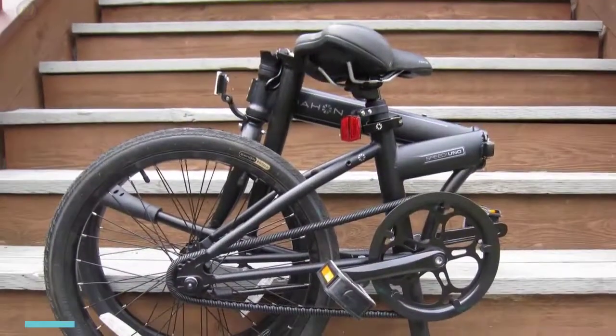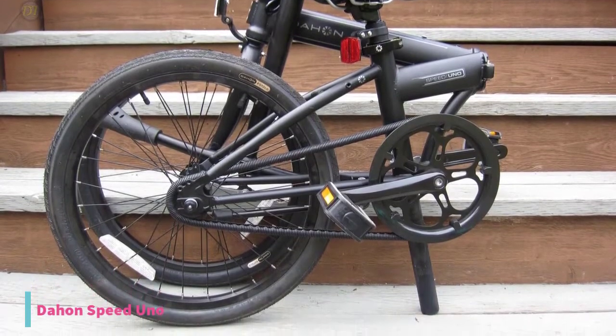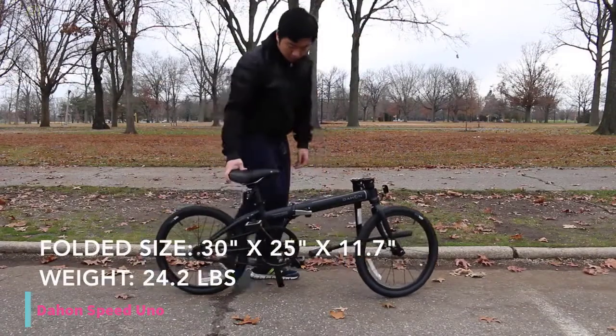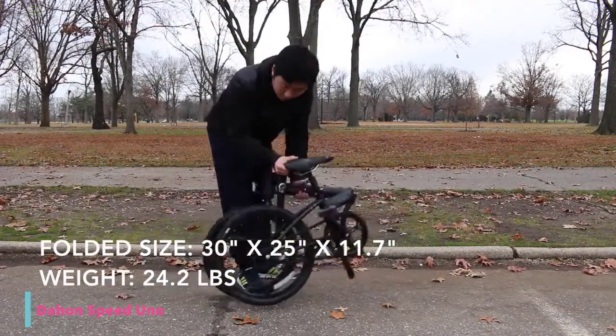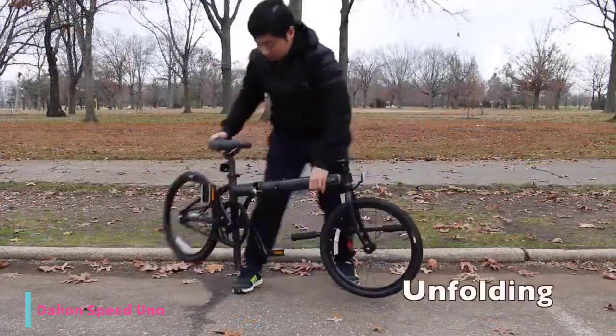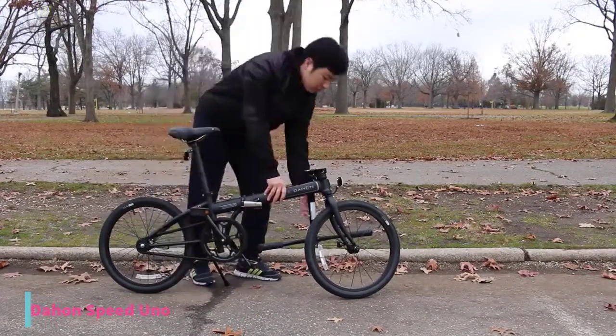Starting up with number 6, we have the Daihin Speeduno Folding Bike. It is a folding single-speed bike with a rear coaster brake. It has a magnetic latching system that holds the bike together when folded, and the lightweight chromoly frame weighs 24.2 pounds. It is a universal folding bike, which enables you to ride on flat streets in urban areas.